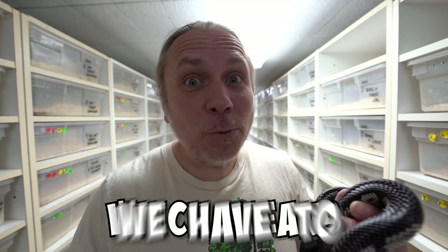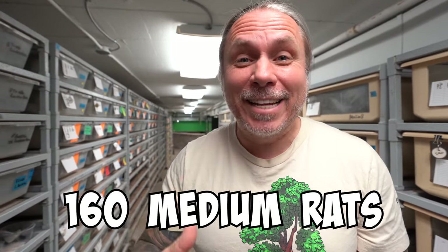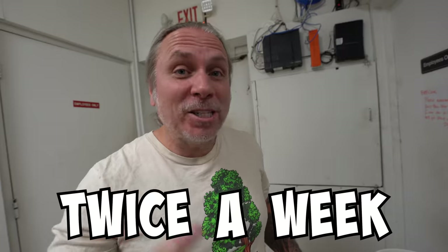Colubrid snakes are out of brumation, which means we have to thaw some food. We go through 400 mice for the adult colubrids, and we have to thaw out 160 medium rats. Each one of these mice costs us almost 50 cents a piece, so just the mice alone to feed the adult colubrids is about $80, and we have to do that twice a week.